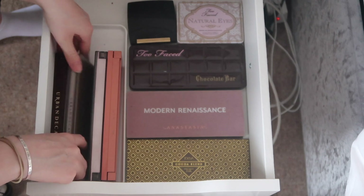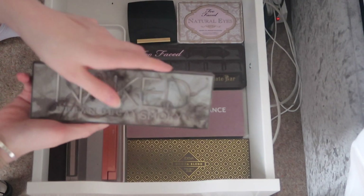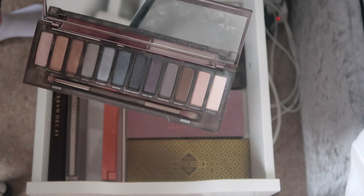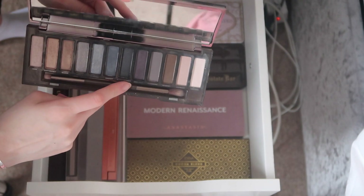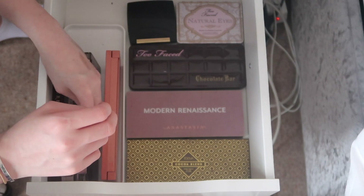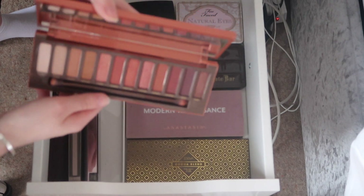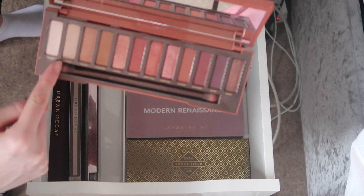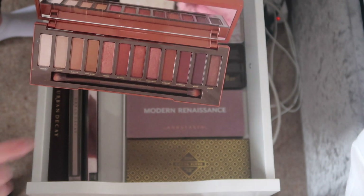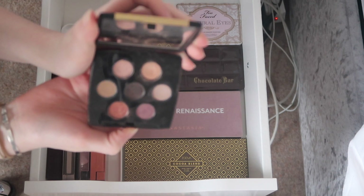I'm not very good at getting rid of eyeshadows. I have the Naked Smoky Palette — I really wanted it and it is pretty. I don't really use it but it has interesting shades, and honestly I just want to keep it. I also have the Naked Heat Palette — so pretty. The one thing I dislike is that all the shimmers are very dark so you end up with a very dark eyeshadow, but I really love the colors.